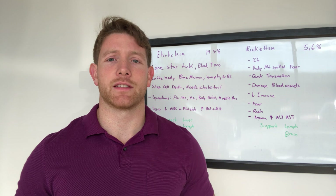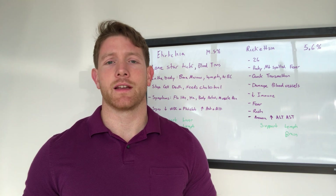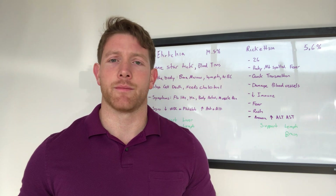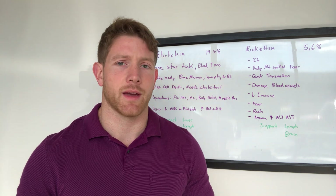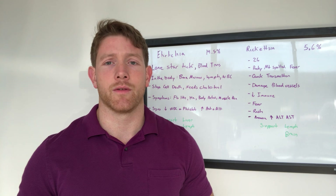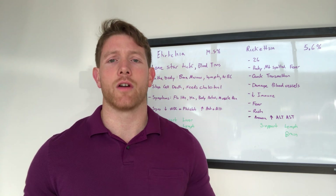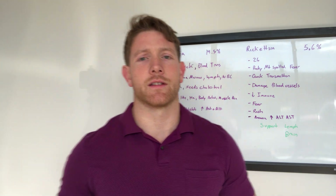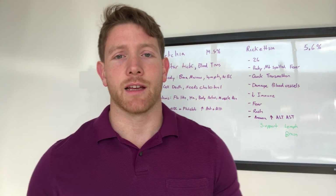If this information has helped you, please share it out. Get the information out to people because Ehrlichia is a common infection. I've seen it in PANS patients, autistic patients, autoimmune, and chronic fatigue. These are all types of people that can be dealing with Ehrlichia, especially those fibro patients. So make sure your friends know if they've got those symptoms. Thanks for sharing.